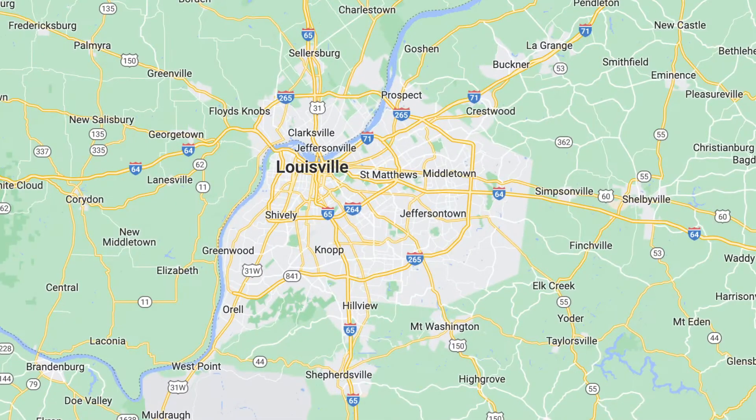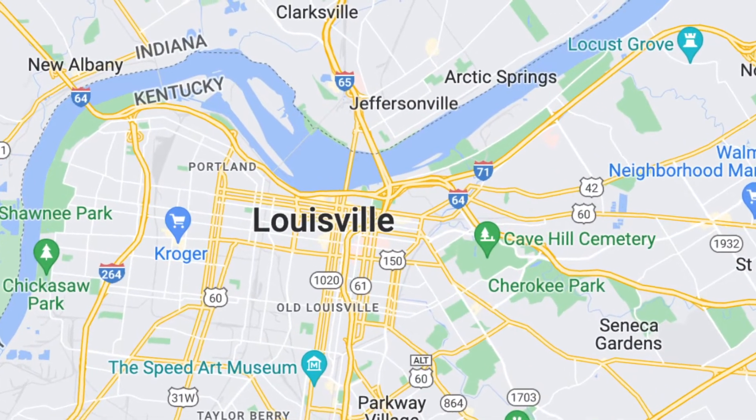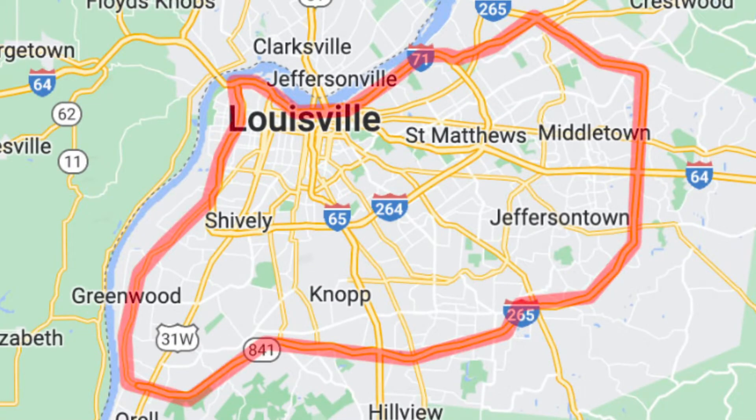Now let's zoom in further into Louisville, Kentucky. If you look at the city, it's laid out like a wagon wheel — a smaller circle, a larger circle, and a lot of spokes sticking out. To the north is the Ohio River, our border to Indiana. That first smaller circle is the Watterson Expressway, 264 — locals call it the Watterson. The larger circle is 265, the Gene Snyder Expressway, which we call the Gene Snyder.